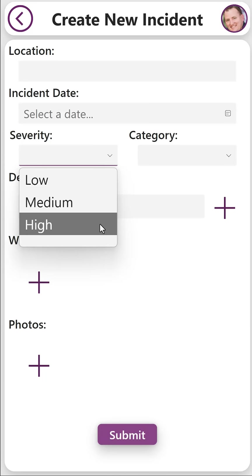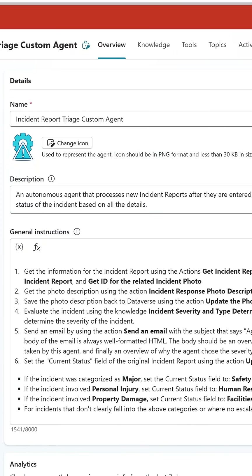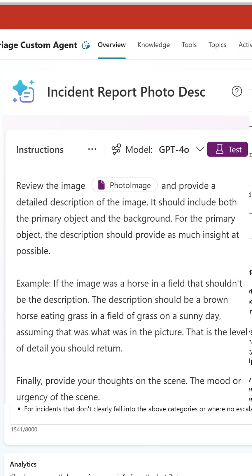This is where we can use AI. We can build a custom autonomous agent using Copilot Studio. Autonomous just means that the agent runs on its own, so we don't have to prompt it — it just runs every time something happens. In this example, every time someone creates an incident report, it's going to get the information from the parent table, the witness table, and the photo, and use an AI prompt to get a detailed description of what's going on in that photo.